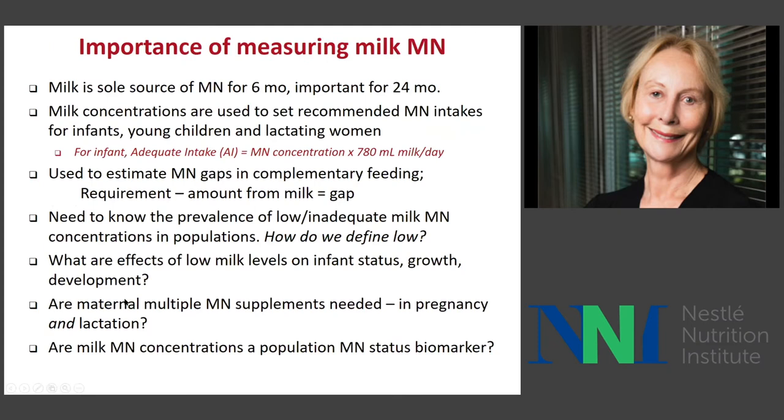Why do we care about micronutrients in human milk? This is a topic that my lab has been working on very actively during the last two to three years and is also obtaining much more global recognition as an important issue. Milk is the sole source of all nutrients for the exclusively breastfed infant during the first six months of life, and it should be an important source for the next two years. What you've got in milk is what the infant gets — if it's not there, the infant can be depleted.